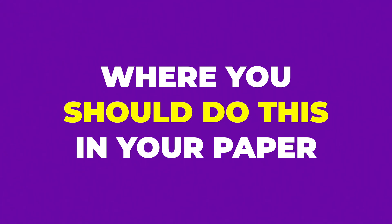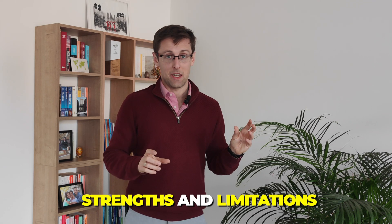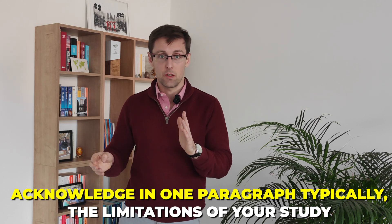You might be wondering where in the paper to present the limitations and how to actually do this. In a moment I'll show you examples from real research papers. But first, the typical place to present limitations is either at the end of the discussion section or the conclusion section. Very often at the end of the discussion you might see a subsection with a subheading called 'Strengths and Limitations.' An alternative is to acknowledge limitations in one paragraph at the end of the conclusion section, without any additional heading.